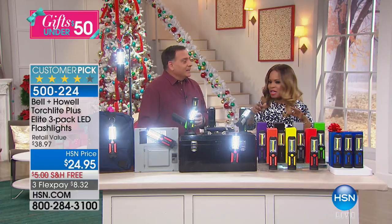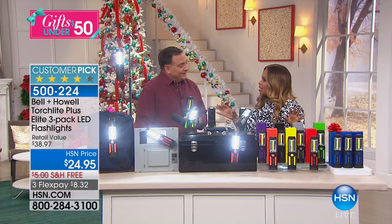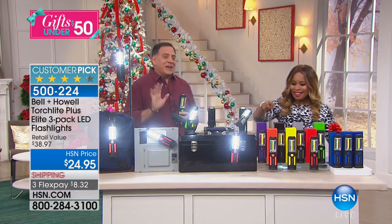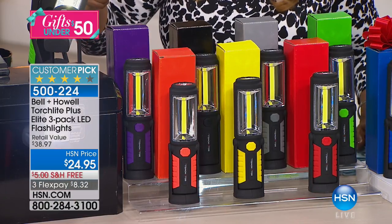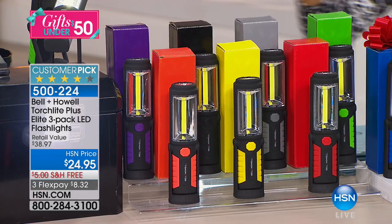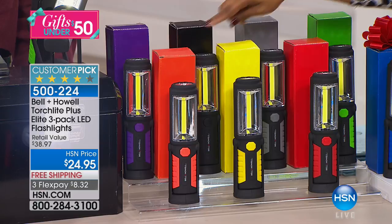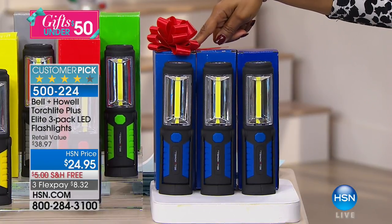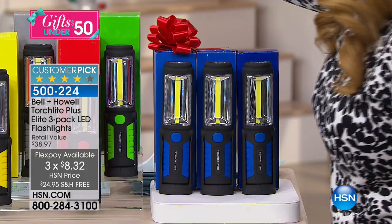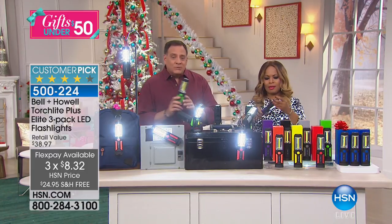I like to call Lou our solutionist. We're giving you the Bell & Howell ready lights — probably the only flashlights on the market that have their own animation, because there are so many features. You're getting a three-pack at $24.95 with free shipping, on three credit card payments of $8.32. Over 2,000 people have already ordered. The colors include orange, yellow, red, blue, green, gray, black, and purple — three of the same color in each pack.